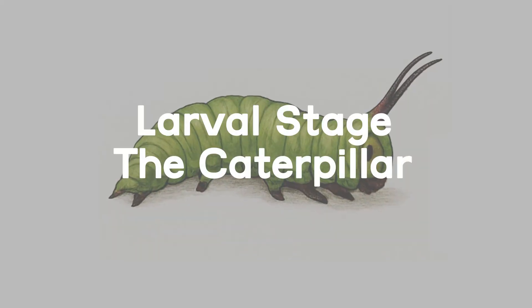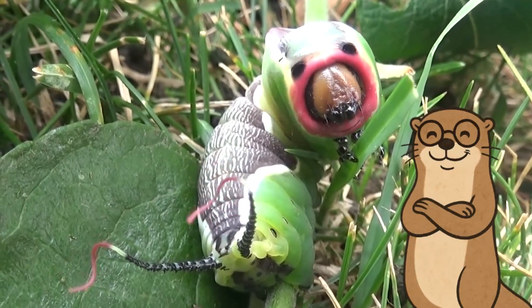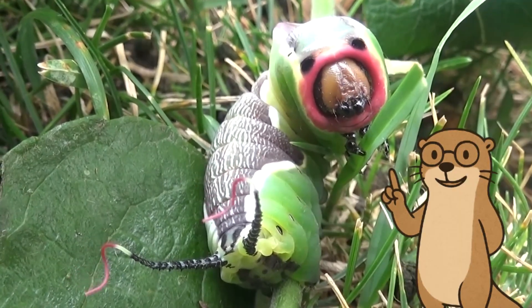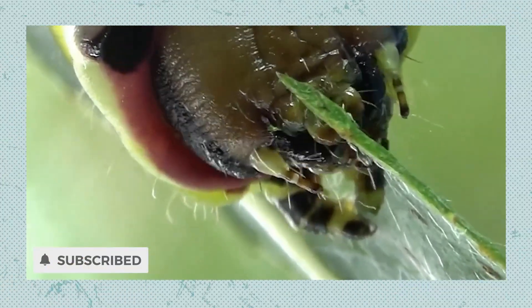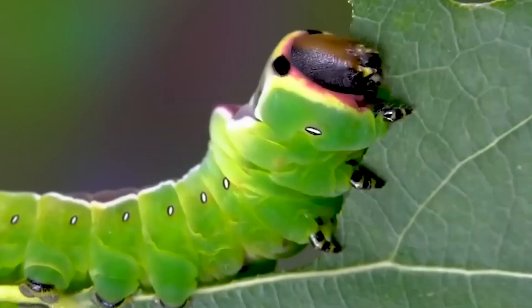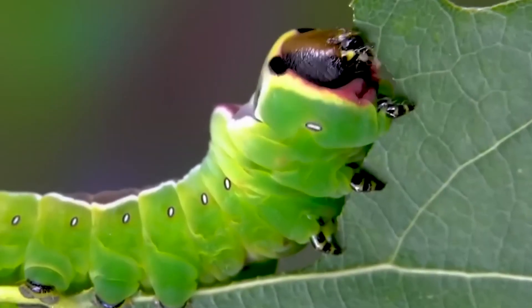Larval Stage: the Caterpillar. The journey starts with a caterpillar — green, plump, and equipped with a distinctive forked tail it uses for defense. This larval stage is focused entirely on feeding and growing. The caterpillar munches on leaves and stores energy for the big transformation ahead.